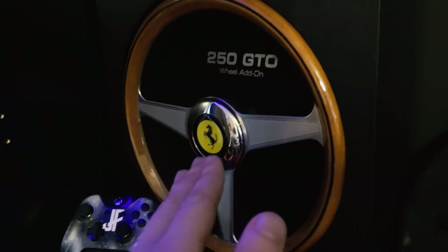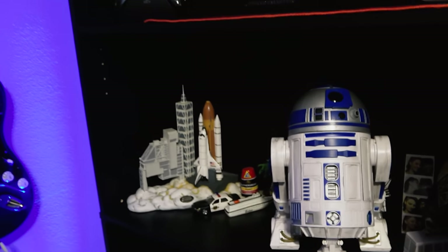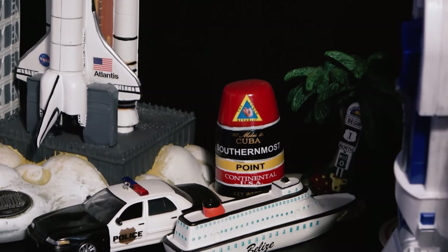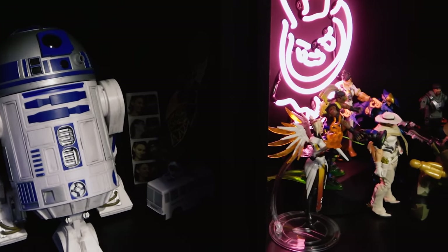Thrustmaster 250 GTO wheel there. Then we've got the Sparco D-shaped rally racing rim. This is the controller from my R2-D2, and it's kind of my travel little shelf — got a bunch of stuff, the shuttle and police car from Belize when we were on a cruise, the Southernmost Point from Key West, and then R2-D2 from the Droid Depot. Moving on, got a little Walter White because everybody thinks when I shave my head I'm Walter White. Dave got me that for Christmas one year.